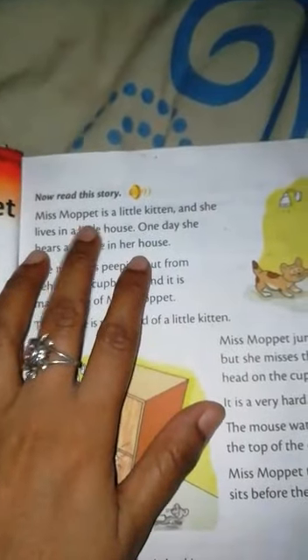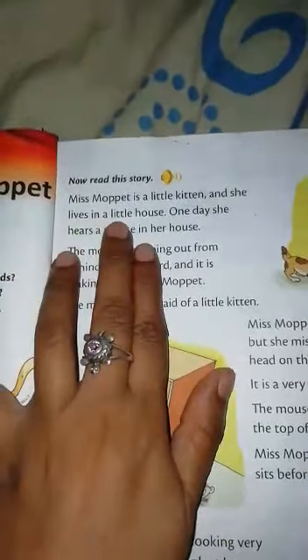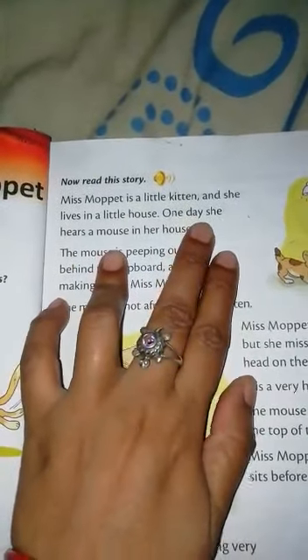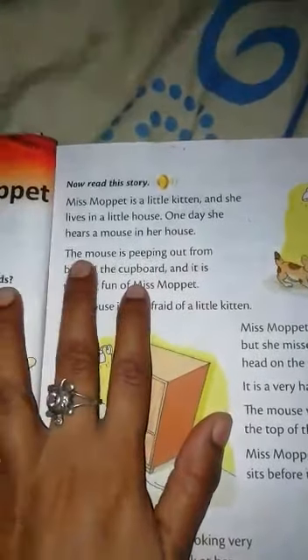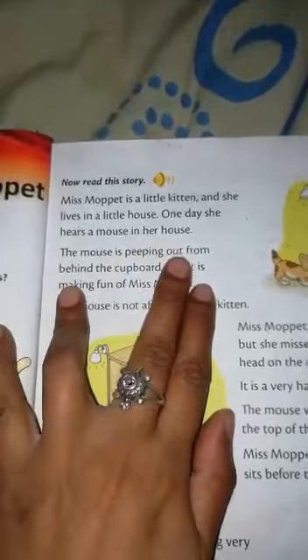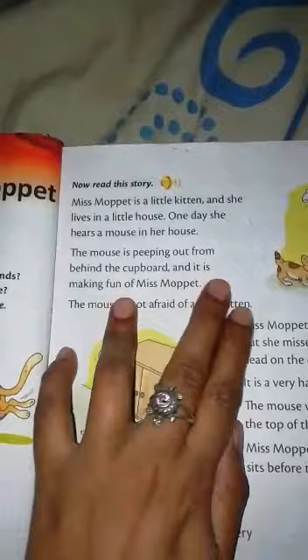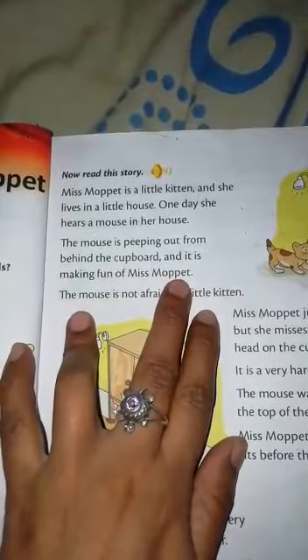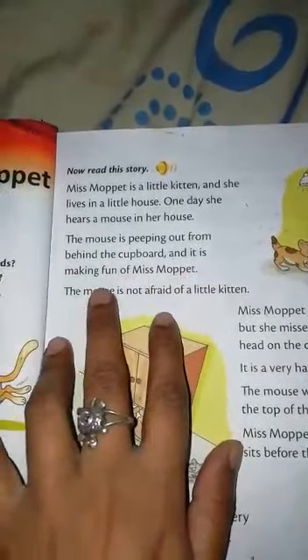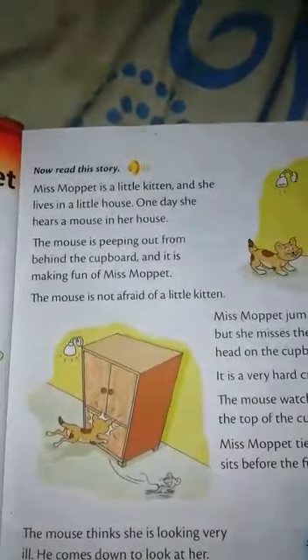I am going to read the story. Miss Morpid is a little kitten and she lives in a little house. One day she hears a mouse in her house. The mouse is pipping out from behind the cupboard and it is making fun of Miss Morpid. "Pipping" means to peek out from behind the cupboard — to pip out from outside.